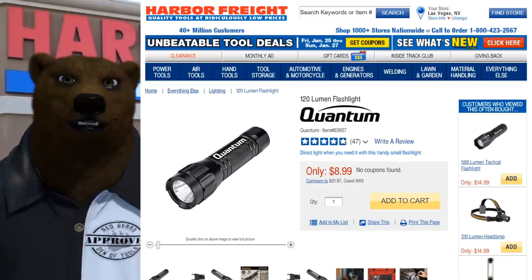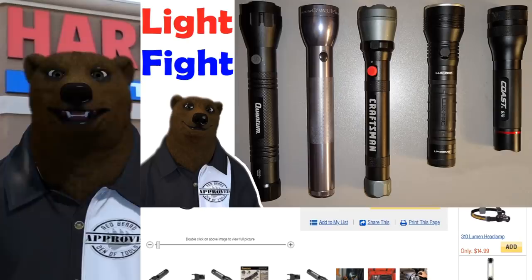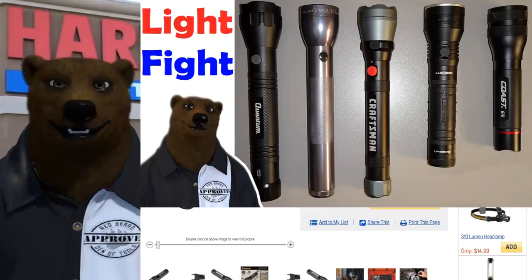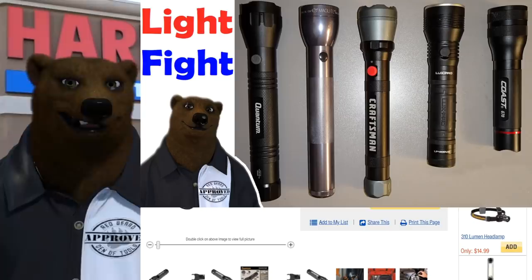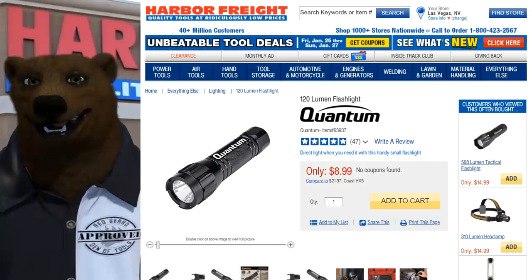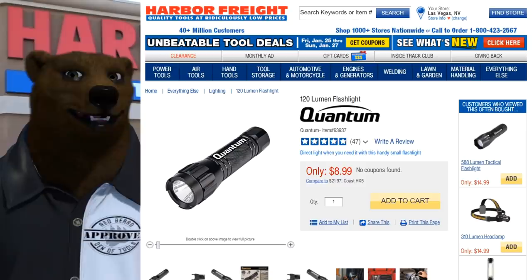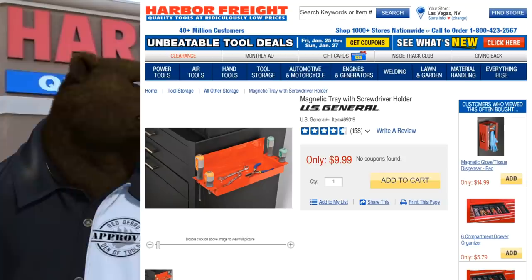Next, the Quantum 120-lumen flashlight. The bear has been really impressed with these Quantum flashlights. If you haven't seen my comparison video with the Maglite ML500, the 3D cell Maglite, the Craftsman, Pro-Lux, and Coast — go check it out. At nine dollars, I haven't yet found a Quantum light I didn't like. Definitely something you want to get your paws on.